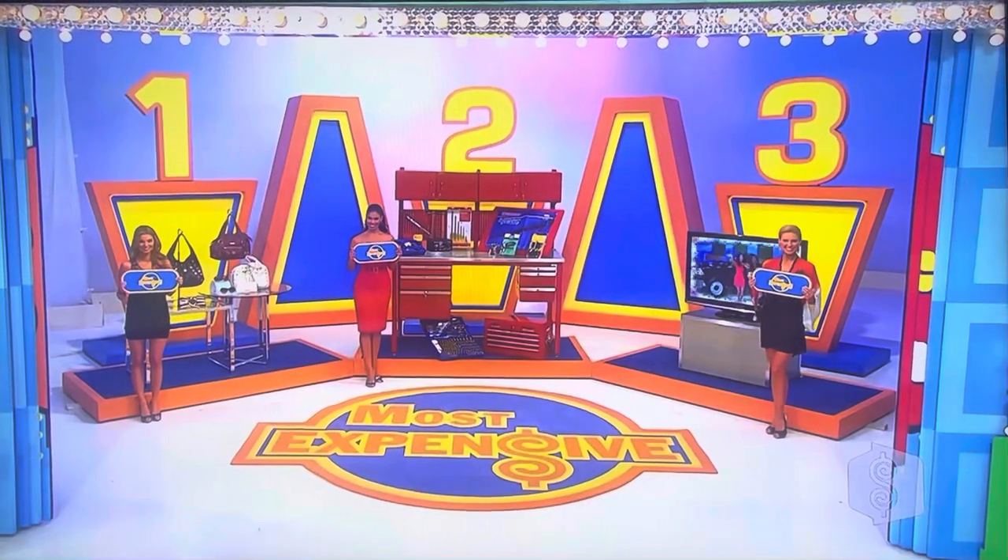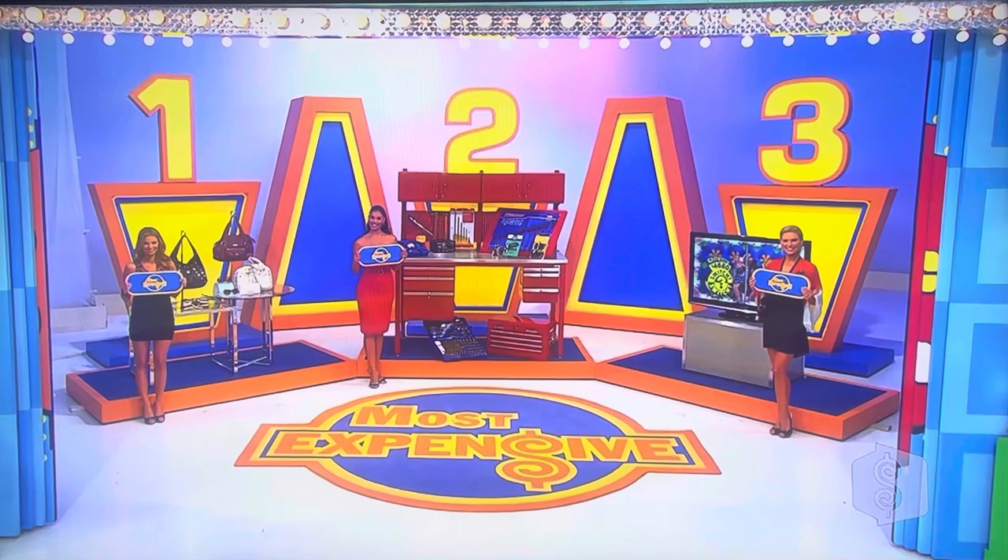This game is called Most Expensive. The idea being that of the three prizes, one of them is the most expensive. All you have to do is tell me which prize is the most expensive, and you win all three of them.